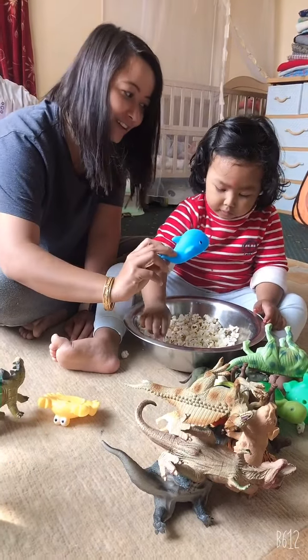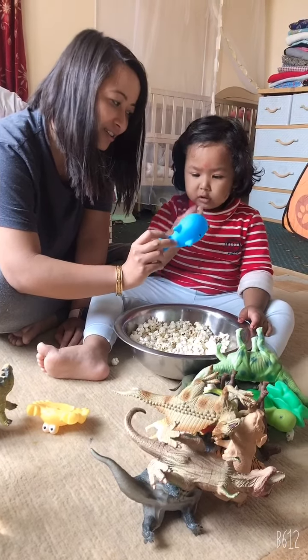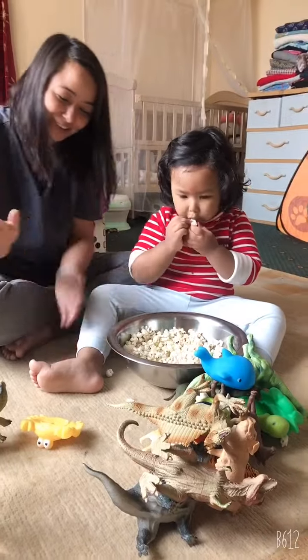This is a doll. Doll. This is a doll. No, not doll. It's just a will. Will. Thank you.